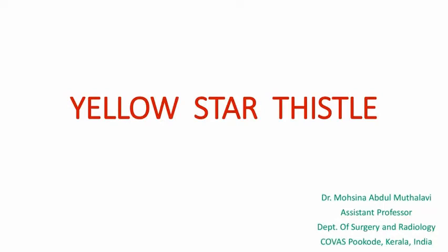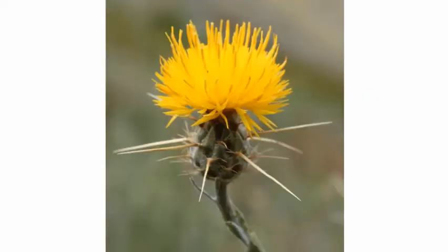Hi friends, welcome to the Curious Vet channel. I am Dr. Mohsina. This channel is for vets and veterinary students and it will be helpful for veterinary licensing exams like NAVLE, BCSE, etc. We will be dealing with some important topics in each video. Today's video will be dealing with Yellow Starthistle poisoning.